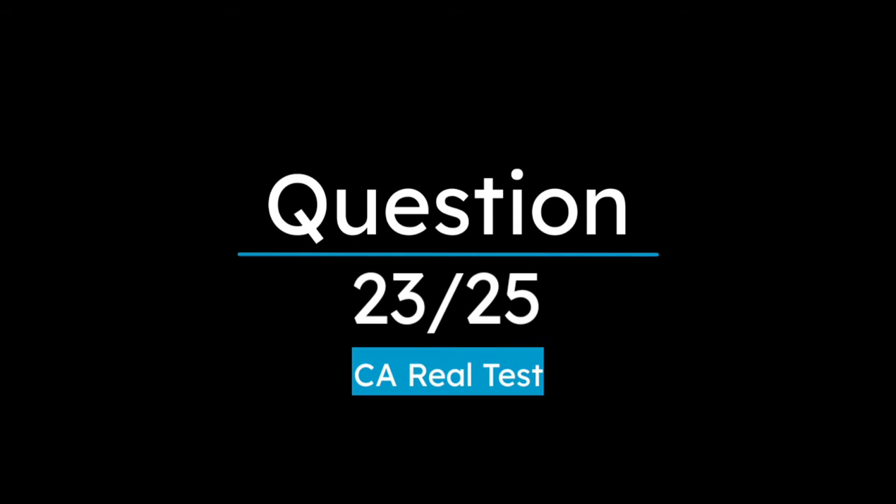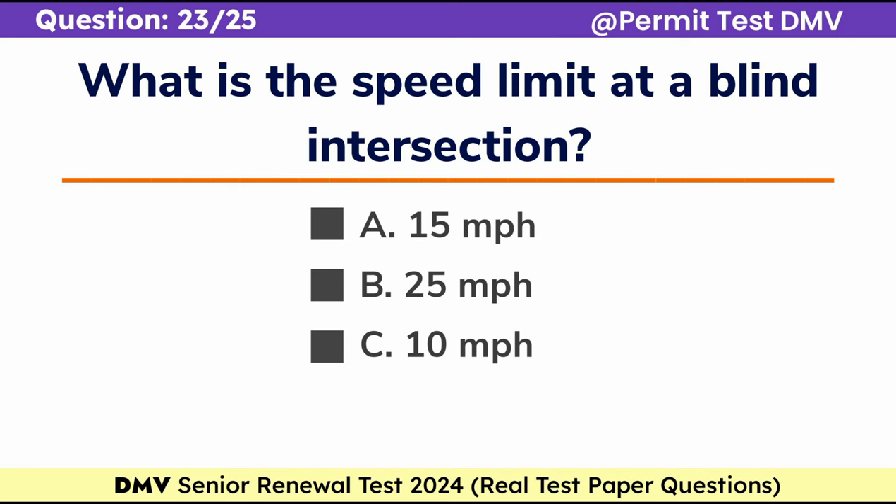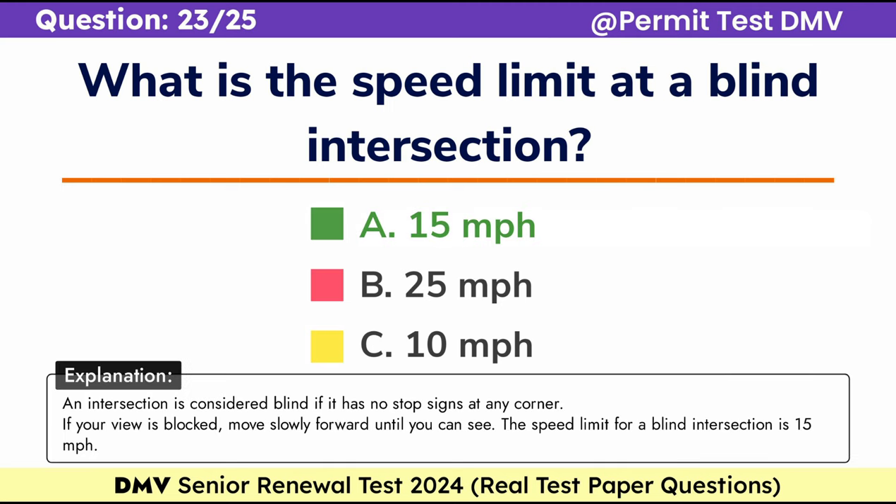Question 23. What is the speed limit at a blind intersection? A. 15 miles per hour, B. 25 miles per hour, C. 10 miles per hour. Correct answer: A. 15 miles per hour. An intersection is considered blind if it has no stop signs at any corner. If your view is blocked, move slowly forward until you can see. The speed limit for a blind intersection is 15 miles per hour.